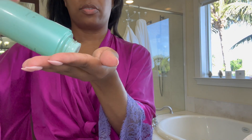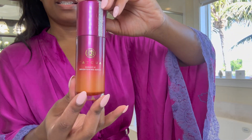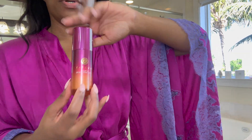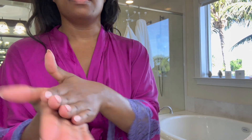Going in with my extra texture tonic — literally with my skin I'm just pressing this into the skin. Then going with this Violet C — this is like a vitamin C serum and it actually matches my robe. I need to get some more of this.